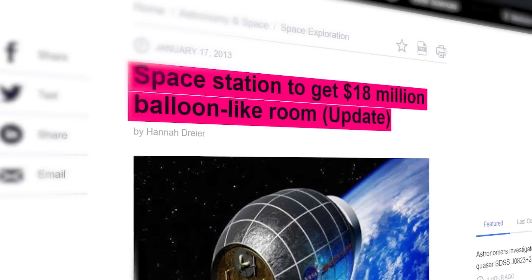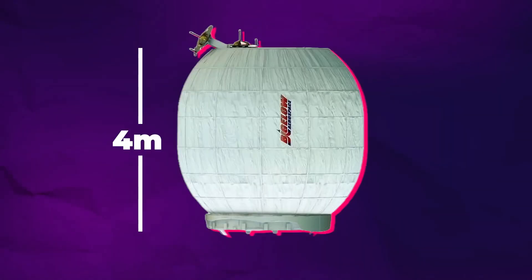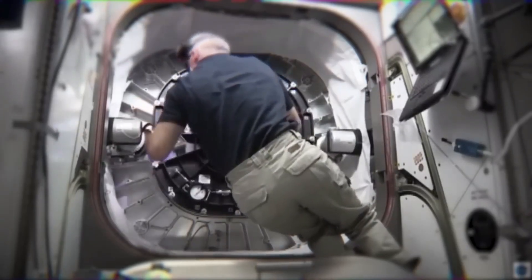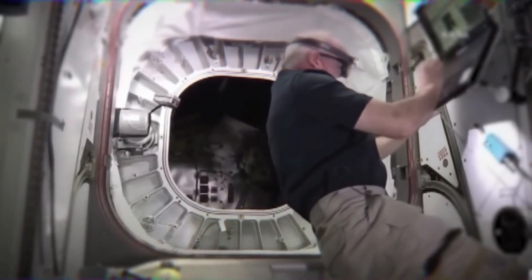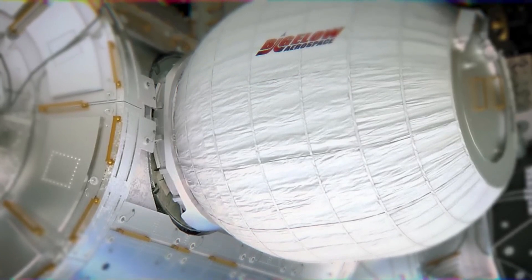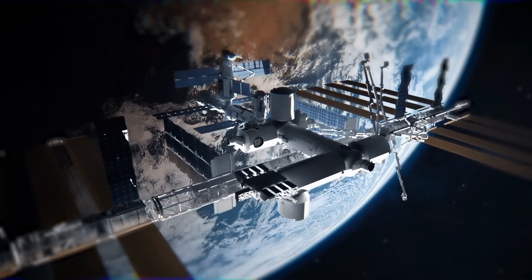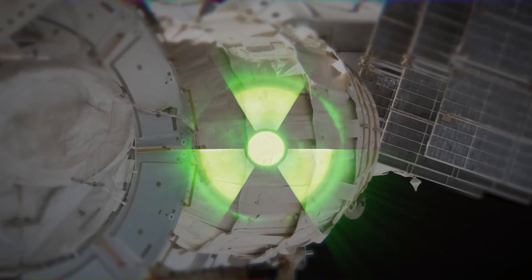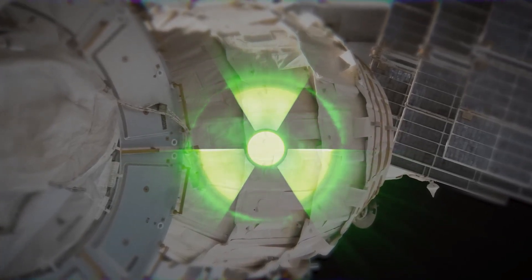It wasn't just an abstract idea anymore. By 2016, BEAM was integrated into the ISS, measuring 4 meters long, over 3 meters wide, and occupying a volume of 16 cubic meters. Picture it as a storage room in space. Even though it was primarily experimental, astronauts occasionally used BEAM and often kept its hatch sealed. Notably, the module demonstrated resilience, withstanding potential threats like micrometeorite impacts. Data also revealed that radiation levels inside BEAM were consistent with other ISS segments, validating the effectiveness of these inflatable structures.